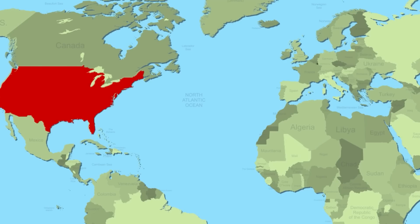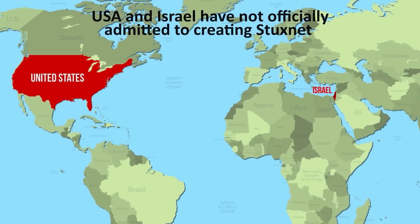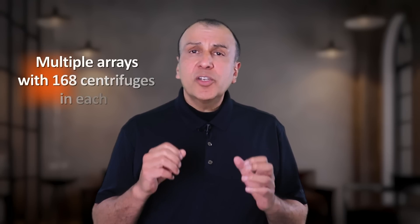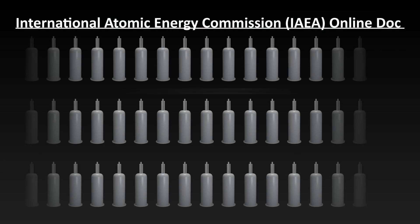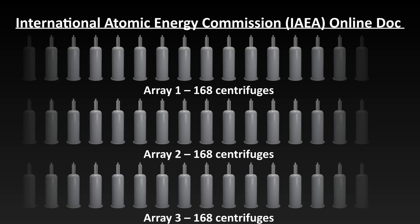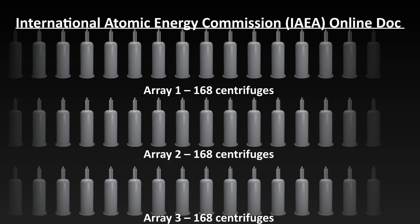Neither the US nor Israel have officially admitted to creating Stuxnet, and none of its developers have ever come forward. The original code was never released, but reverse engineering revealed that it looked for arrays of 168 frequency converters. Why this number? Well, it turns out that the IAEA has online documentation specifying exactly what you would see in a uranium enrichment facility, and this documentation says — you guessed it — that there would be 168 centrifuges arranged in each array. That's exactly what the code was designed to detect.